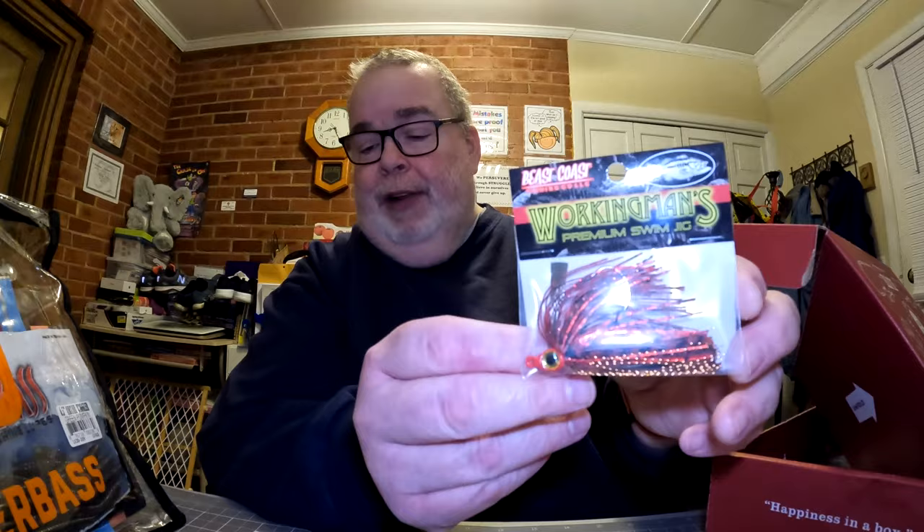Next thing is the Beast Coast Fishing Working Man Swim Jig at five dollars and seventy-nine cents — another jig in the box. I like the colors on this one; looks like a little bit of red sparkle, maybe fire red. It does not tell us the weight, which is something I'd love to see on packaging — at least the weight, size, and color. It's not going to stop us from using their baits, but it'd be nice to know.